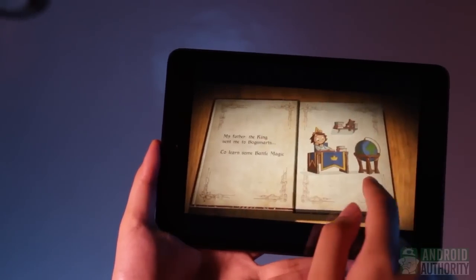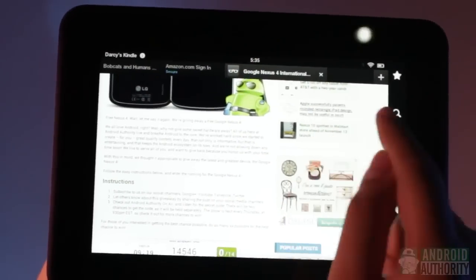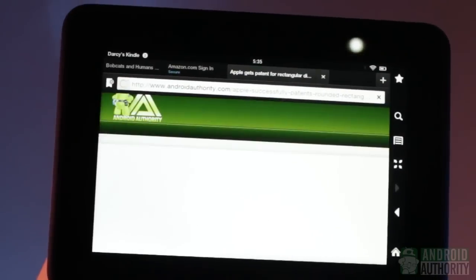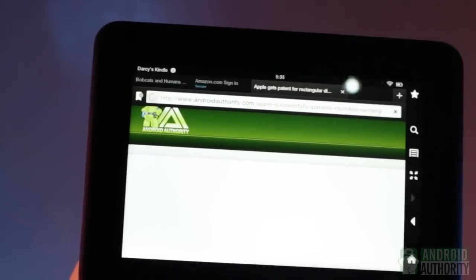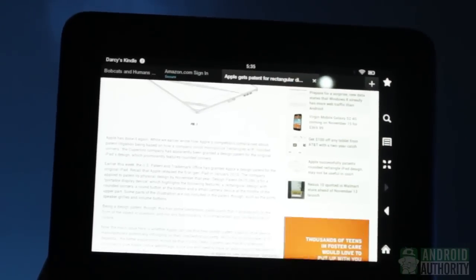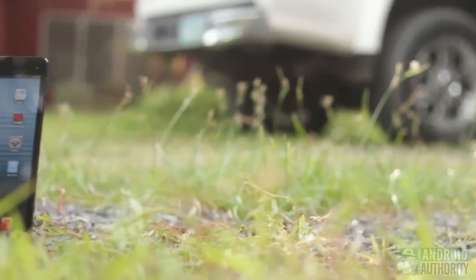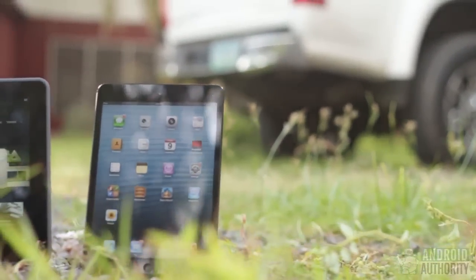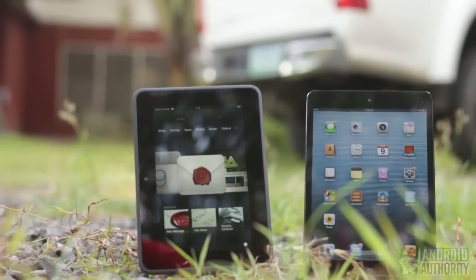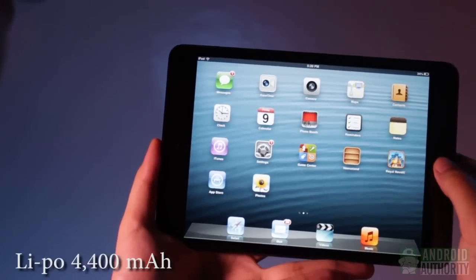The Kindle Fire HD's powerful screen and processing hardware provide smoothness and responsiveness in the user interface. It's actually more fluid than the previous Kindle Fire, though some areas show noticeable lag and jitter. In contrast, I found only very little lag, close to none at all, on the iPad Mini. Both tablets have batteries with a capacity of 4400mAh, which generally provides about 10 to 11 hours of power under moderate use. The Kindle Fire HD uses lithium ion, and the iPad Mini uses lithium polymer.